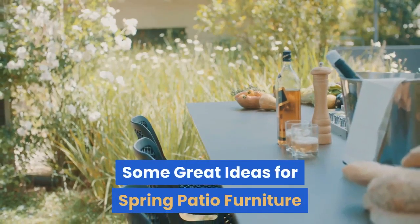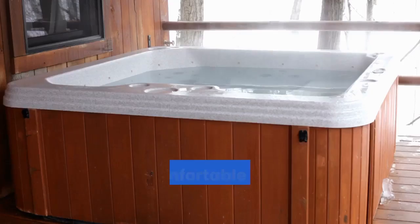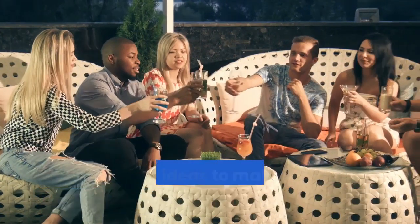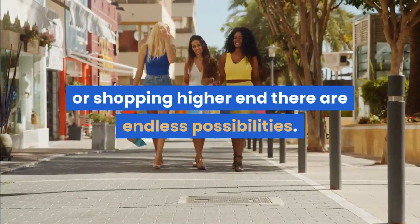Some great ideas for spring patio furniture. As days grow longer and warmer, more and more time is spent out on the patio. A comfortable patio environment will make sitting outdoors more enjoyable for all seasons. Here are some ways to set up a patio and a few ideas to make a patio charming and beautiful. Whether on a budget or shopping higher end, there are endless possibilities.